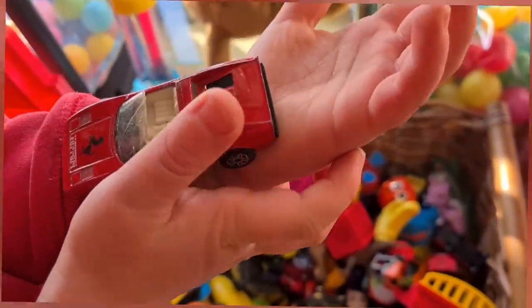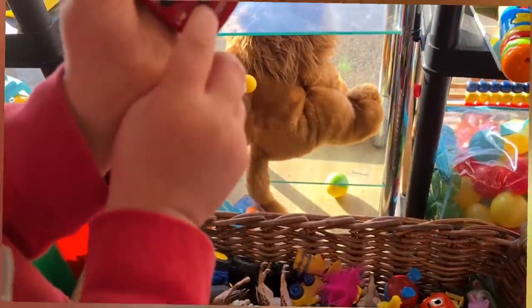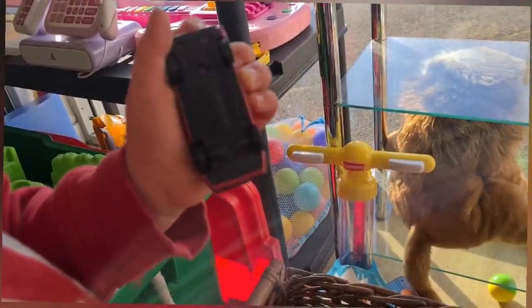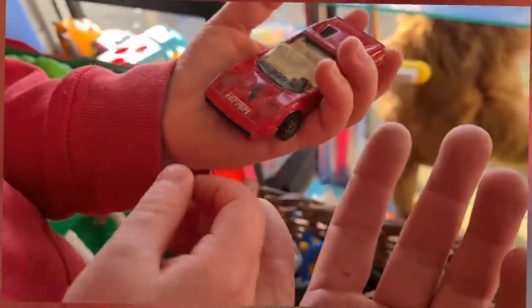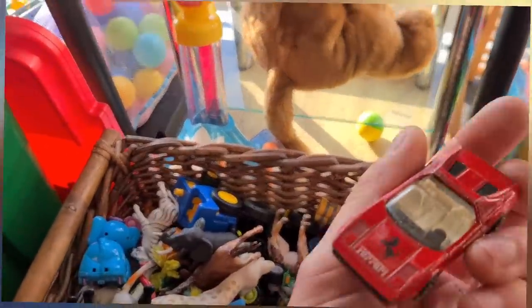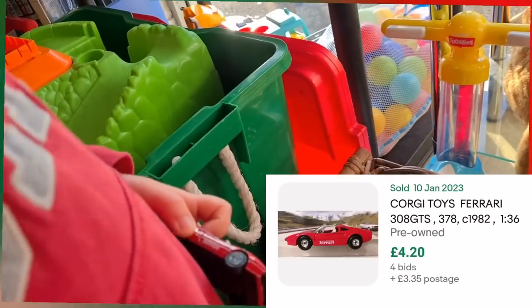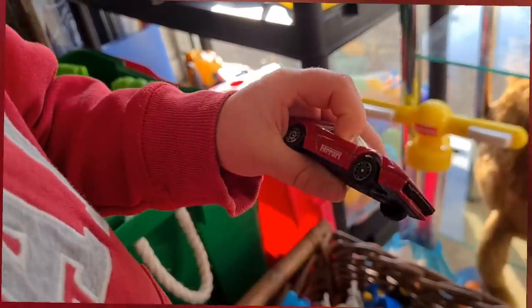Have you been digging through the cars? There's a Corgi Ferrari — look at that one. There's a bit of a crack on the windscreen, but it's got the Ferrari stickers on the front, the pony, and a Ferrari on the side. Should we get it? It's 50p — that's your first find of the day.